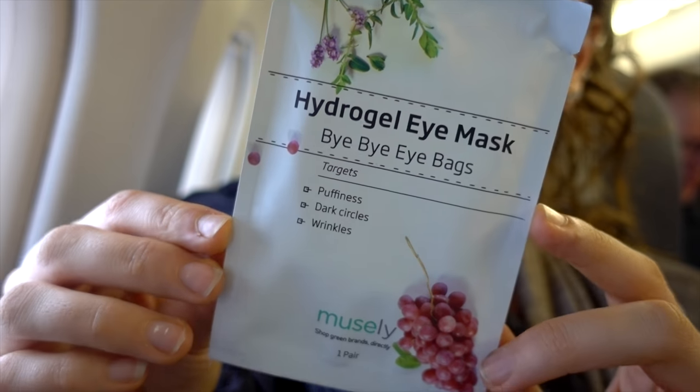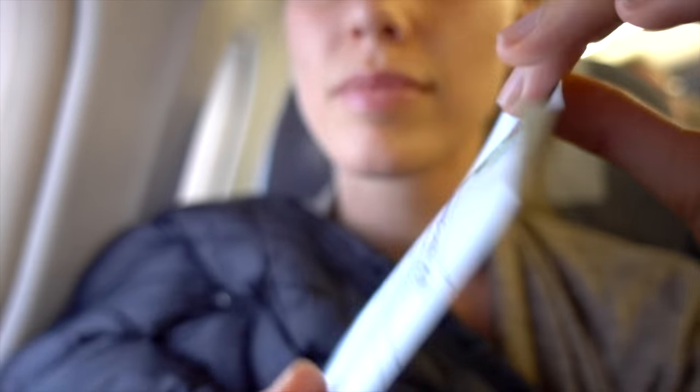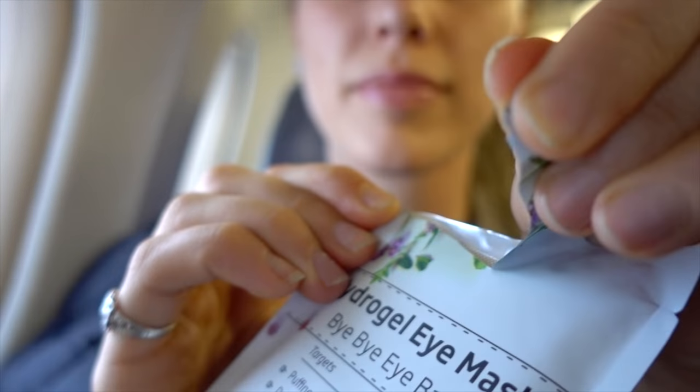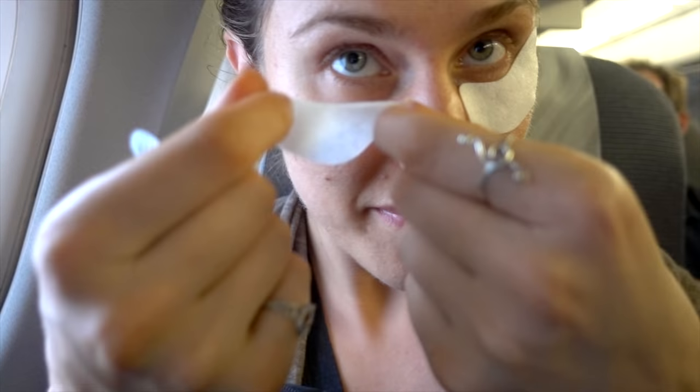Instead of freaking out about purple puffiness post-flight, you can prevent it in the first place with a super hydrating under-eye mask. One of my personal favorites is the Hydrogel under-eye mask from Muesli. Of course it's cruelty-free, and it contains grapeseed oil and wheat germ oil, which help to de-stress and de-puff under-eyes before they even happen. They also have de-puffing and potent tartaric acid, which is an AHA acid that is amazing for skin.